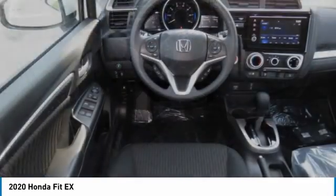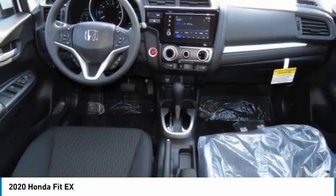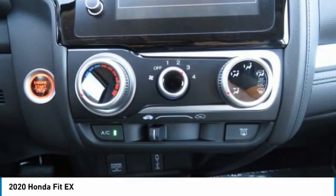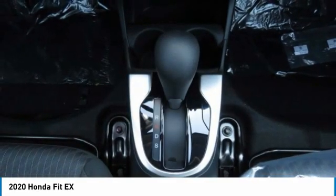Aluminum wheels, rear spoiler, brake assist, daytime running lights, fog lamps, front disc and rear drum brakes, front wheel drive, front performance tires, rear performance tires, variable speed intermittent wipers.